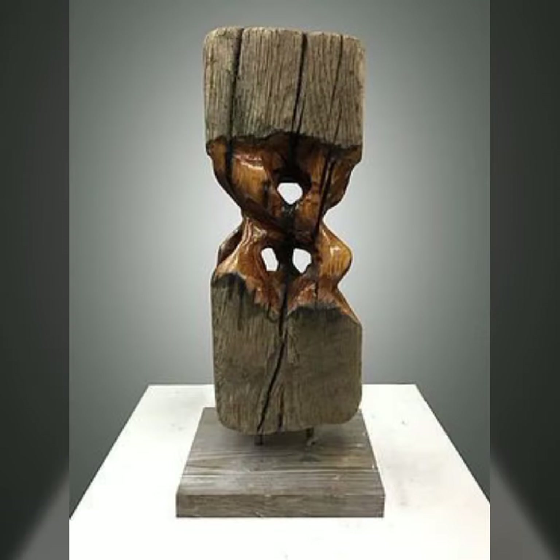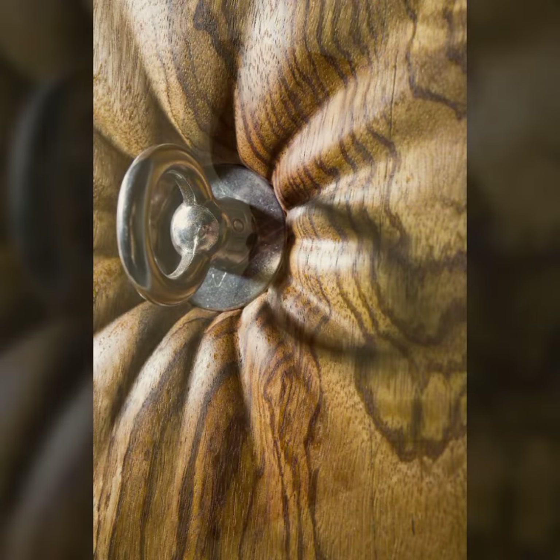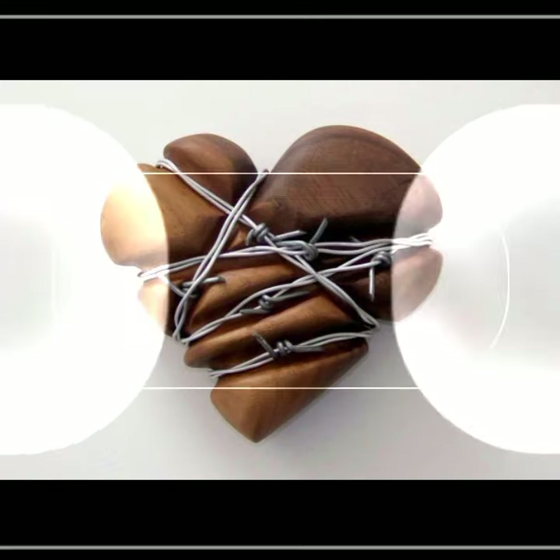Room decor ideas, home decor ideas — I have all types of projects you can see, useful designs and ideas.